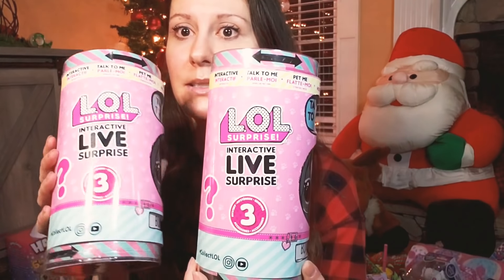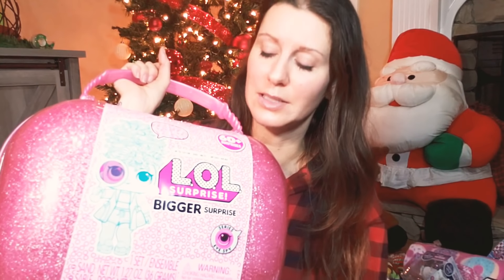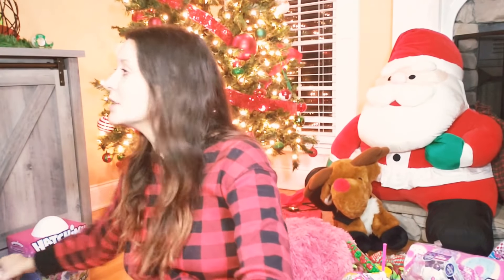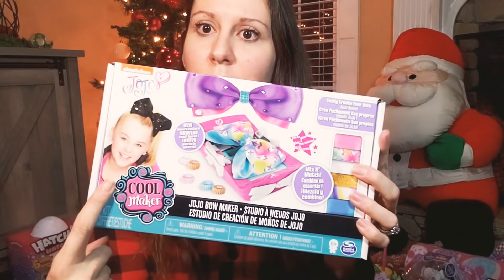LOL Interactive Live Surprise — I'm actually excited to see them open all of these because I don't know what half of them look like or what they do exactly. The LOLs — they've gotten one doll each. And here is a JoJo Siwa bow maker, which is going to be fun to open.